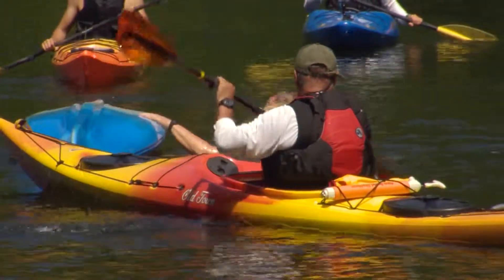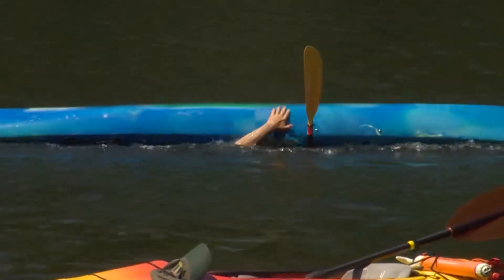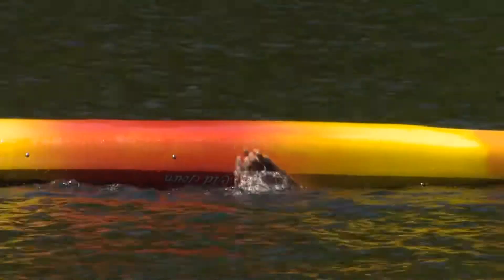They need to be able to demonstrate comfort in the water, reaching up, tapping the bottoms of their boats, giving us a big thumbs up.